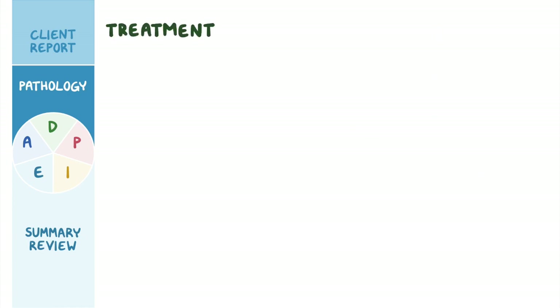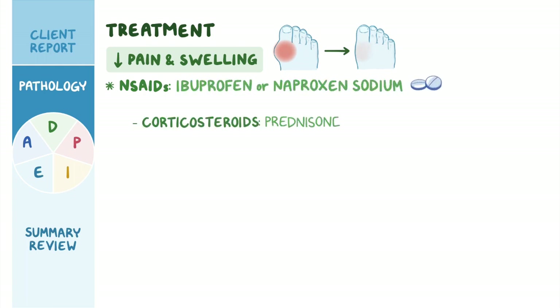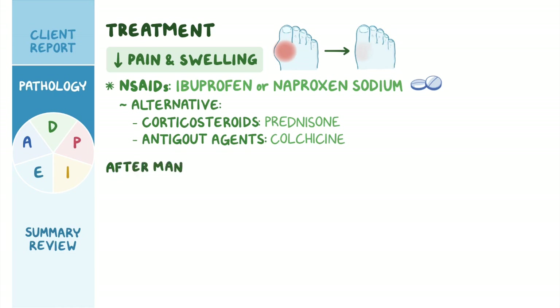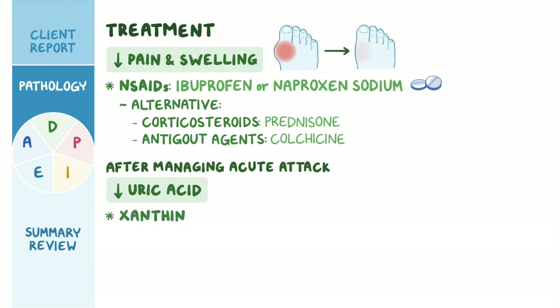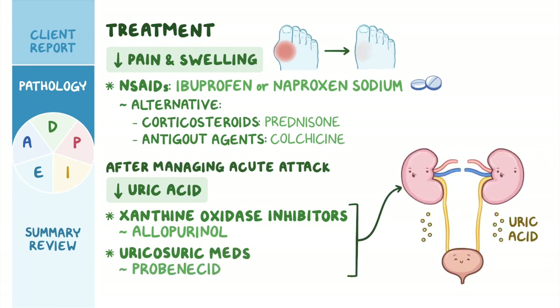Treatment of a gout attack is focused on decreasing the pain and swelling with NSAIDs like ibuprofen or naproxen sodium. Occasionally, corticosteroids like prednisone and anti-gout agents like colchicine can be used as an alternative to NSAIDs. After managing the acute attack, clients may also take medications that help decrease uric acid levels, such as xanthine oxidase inhibitors like allopurinol, as well as uricosuric medications like probenecid that increase excretion of uric acid by the kidneys.